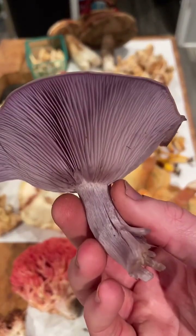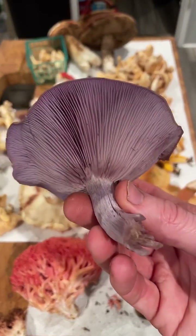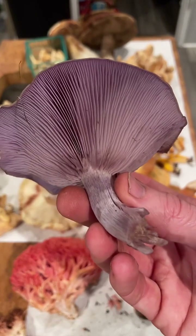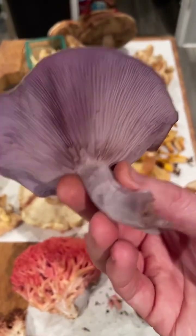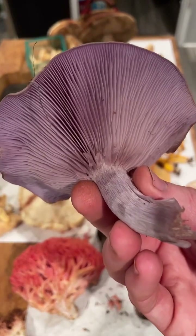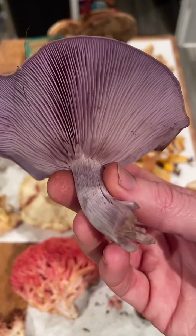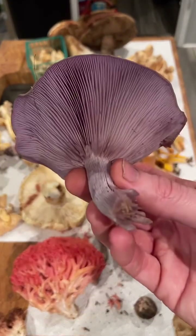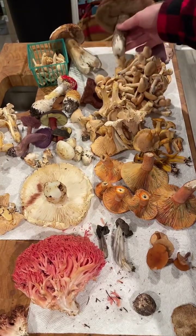We have a nice big pile of hedgehogs, and then we have Clitocybe nuda, the classic blue it mushroom — a white-spored saprobe. We actually found this one growing in a pile of trash near an abandoned couch someone put by the road. The blue it smells classically like frozen orange juice concentrate — that's my smell descriptor for it.